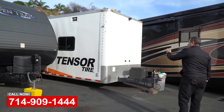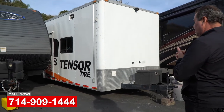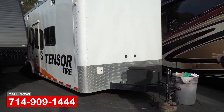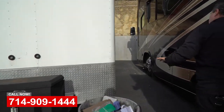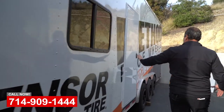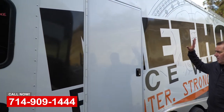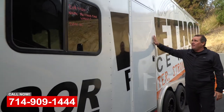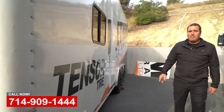We've got a trailer here for Method Wheels and Tensor Tires — a great commercial customer of ours who is heavily involved in the off-road racing industry. We reconfigured the interior of the trailer for them and then installed a new entry door on the driver side so they can come in and out without disturbing the show side. I think they're getting ready to come pick this up.